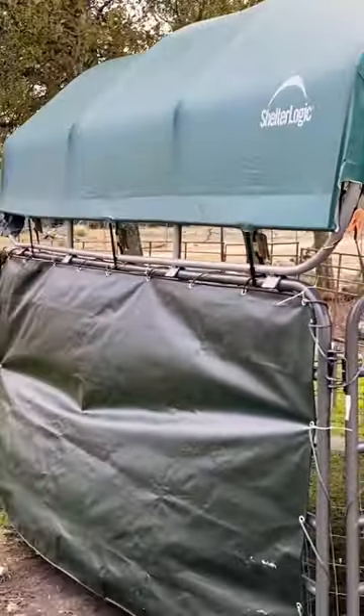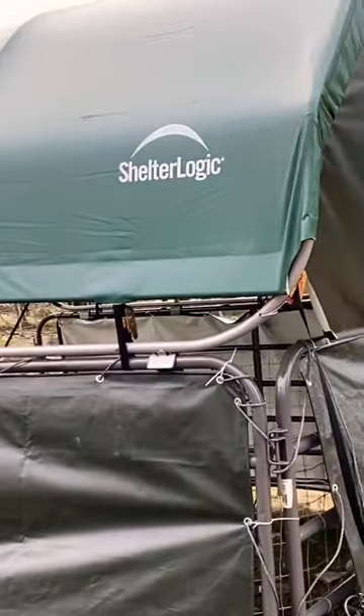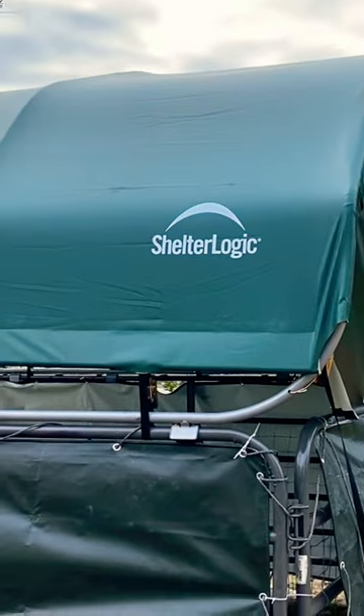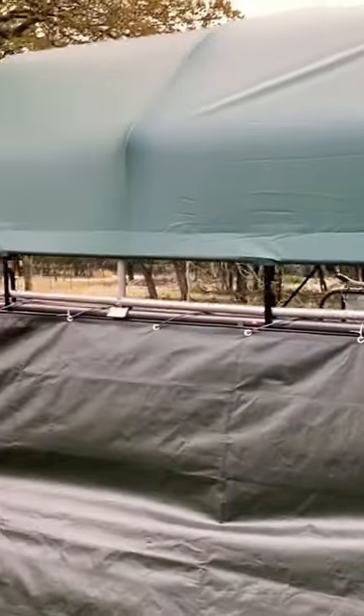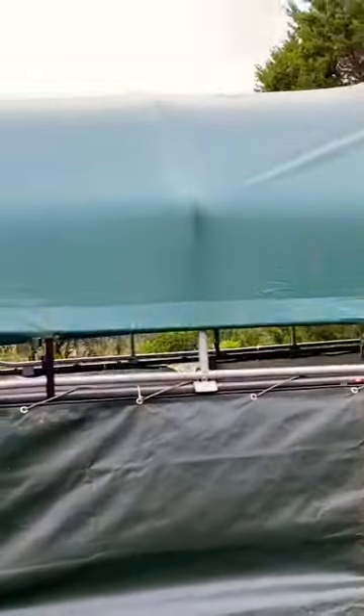All right, goat lovers, let's look at some shelter for our goats. This shelter is by ShelterLogic, and it's a pretty good shelter. Let's go ahead and get a nice good shot of what she looks like on the outside.